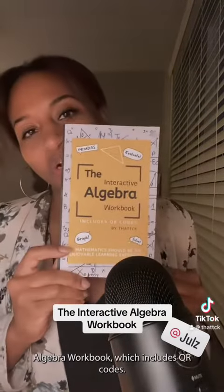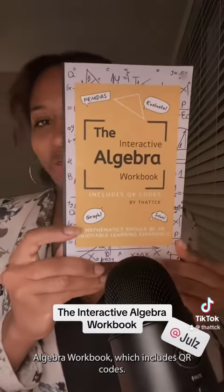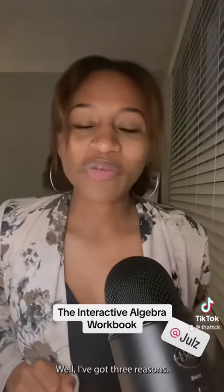I designed and authored the interactive algebra workbook which includes QR codes. But if you're wondering why you should listen to me, well, I've got three reasons.